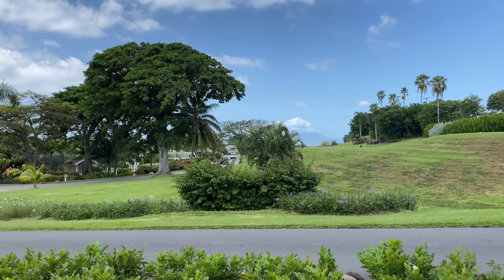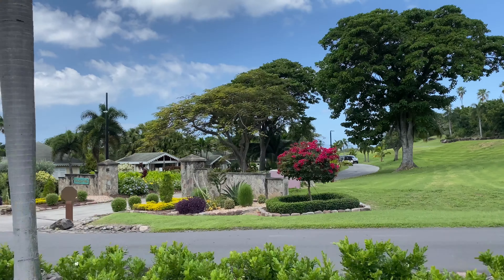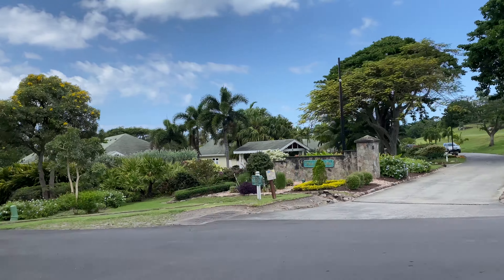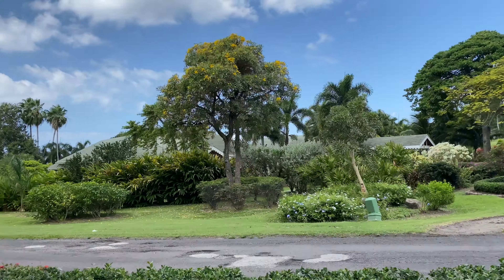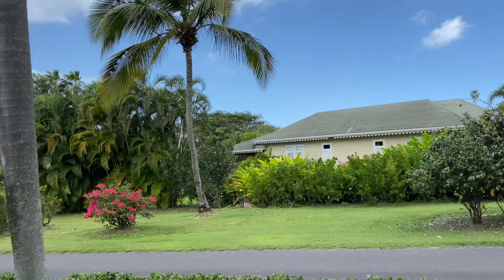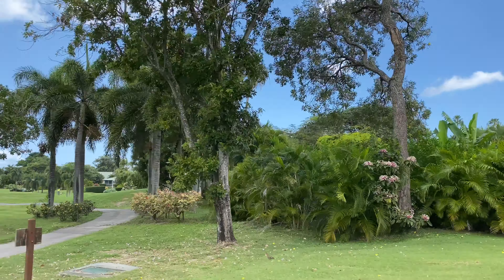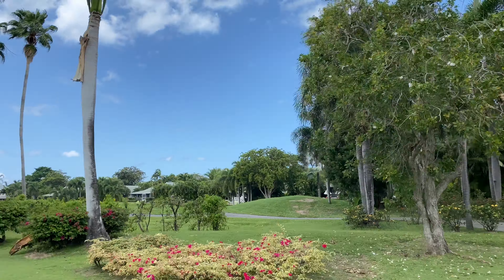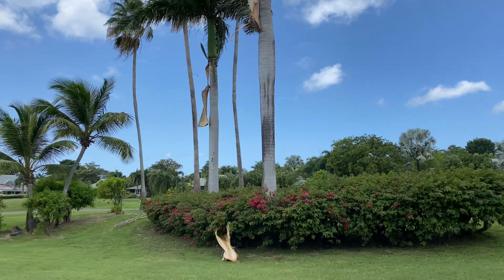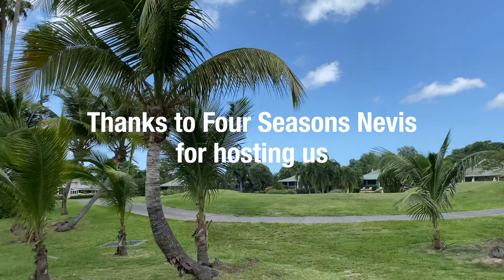Four Seasons Resort Nevis was opened in 1991, and it was actually the Four Seasons' very first property in the Caribbean ever. It has a pretty long and storied history among the brand's properties. In April 2018, the resort began a massive multi-year, multi-million dollar renovation, and we were fortunate enough to visit just a couple months after this huge project was completed. Many thanks to Four Seasons Nevis for hosting us on this trip.